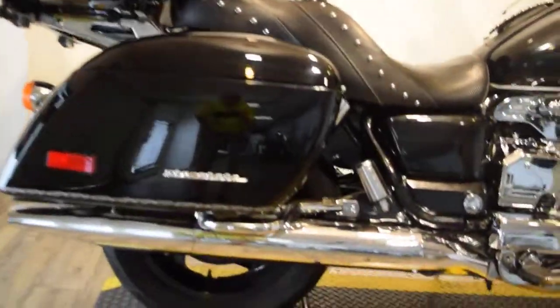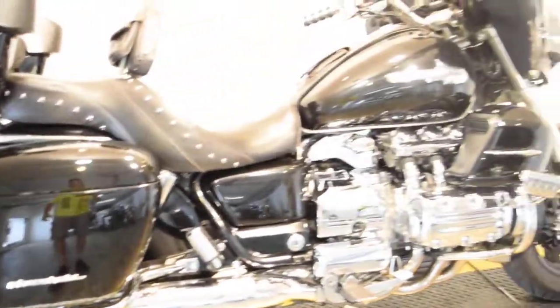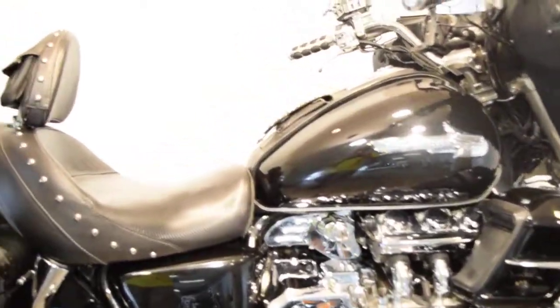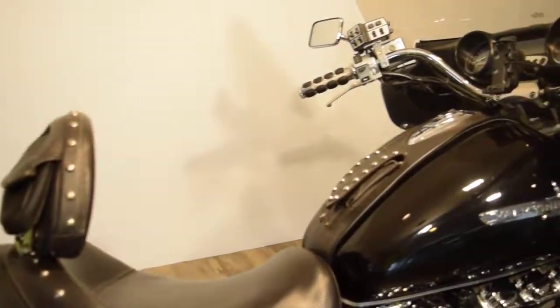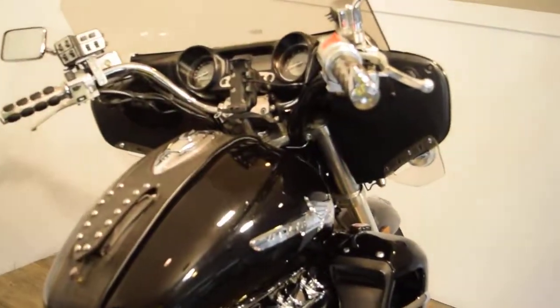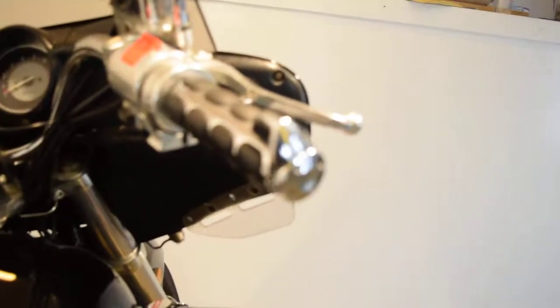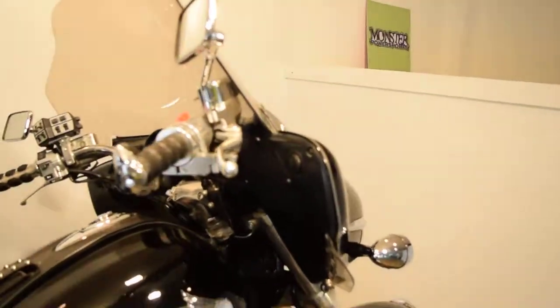It's got black powder coated wheels, some extra chrome, a custom seat with a driver's backrest, and rear speakers. It's got a throttle lock grip for cruise control, a nice grip, some tweeters in there.